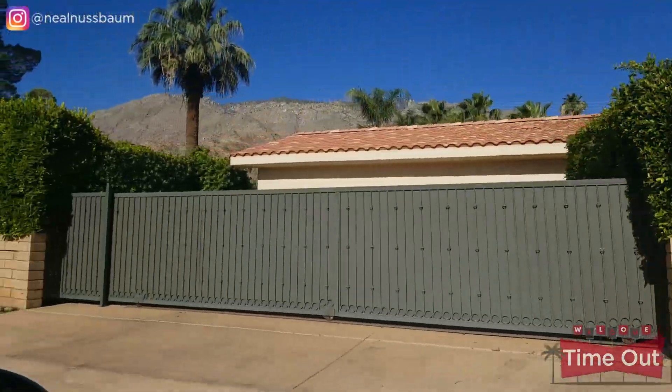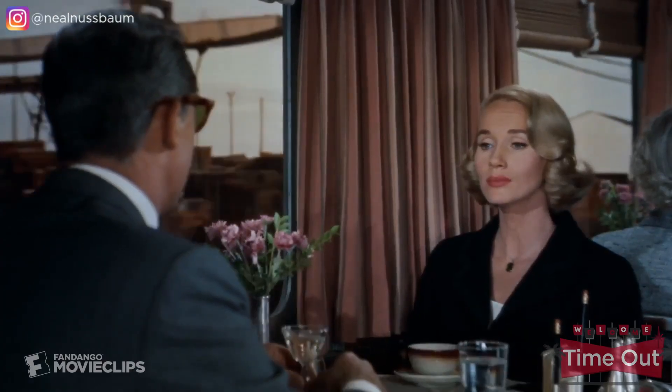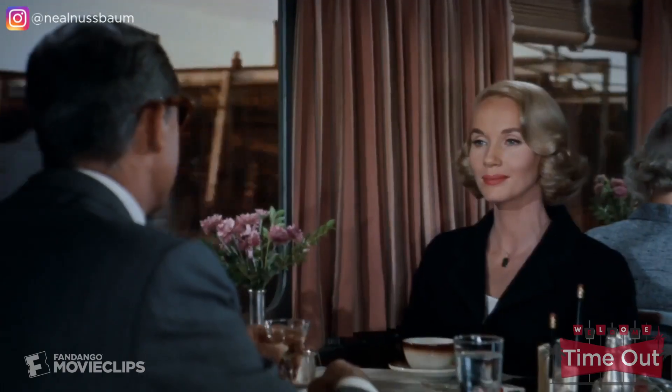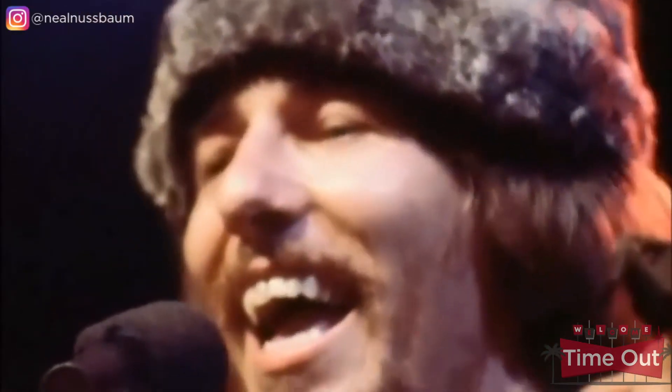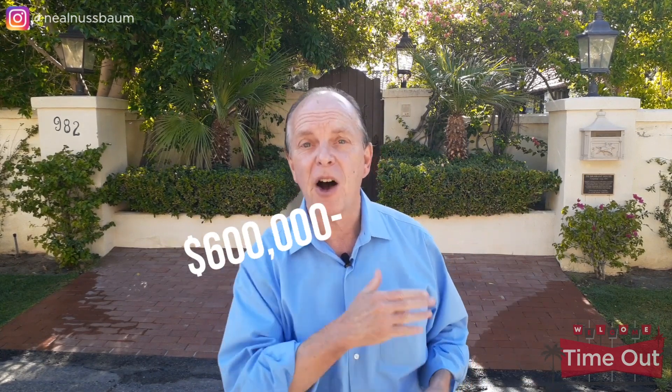Many stars built their first homes here in the Movie Colony, including Bob Hope, Frank Sinatra, and Bing Crosby. The home behind me was owned by screen legend Cary Grant — a 19th century farmhouse Andalusian style that's been completely restored. Right next door is a home that was the first residence of singer-songwriter John Phillips of the Mamas and the Papas, who also shared it with singer Scott McKenzie. This home was built in 1935 but has been completely renovated. Homes in the Palm Springs Movie Colony range from approximately $600,000 all the way up to $5 million.